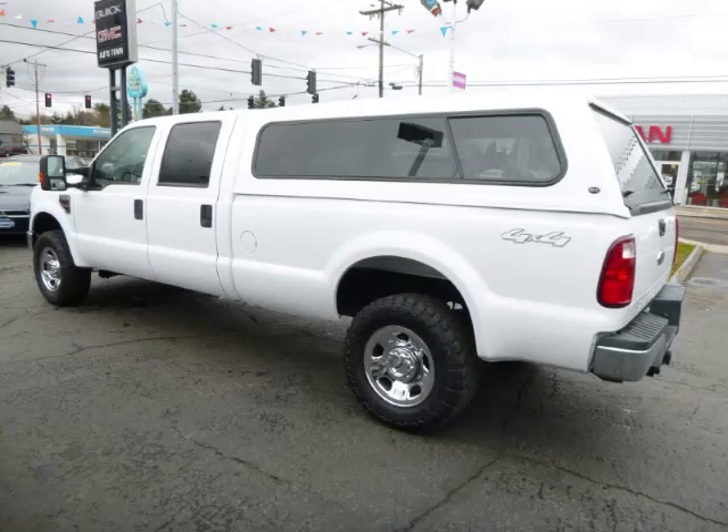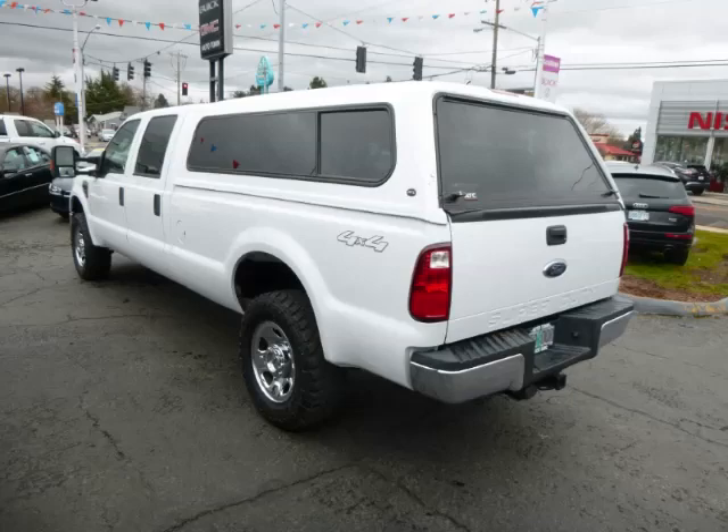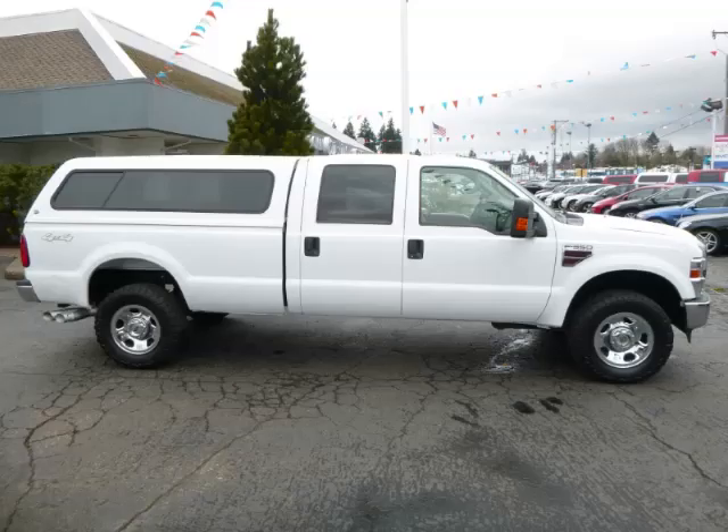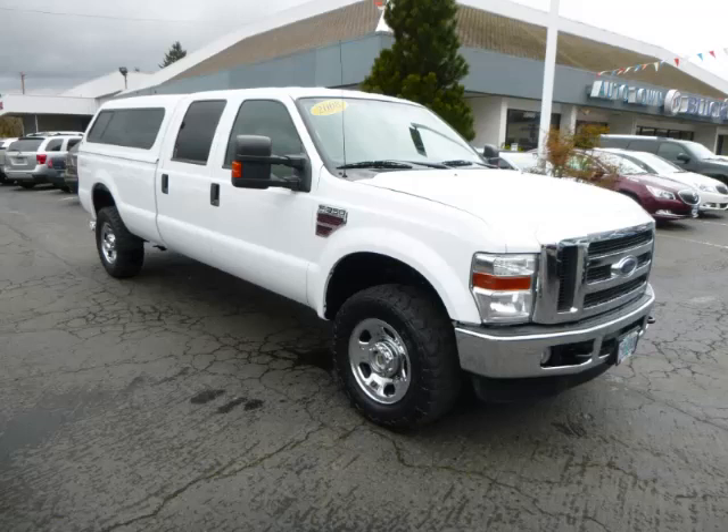This is a 2008 Ford F350 XLT CruCAD 4X4 Power Stroke 6.4L V8 engine. Top features include canopy, heated mirrors, tow package, driver's info center and turbo diesel.